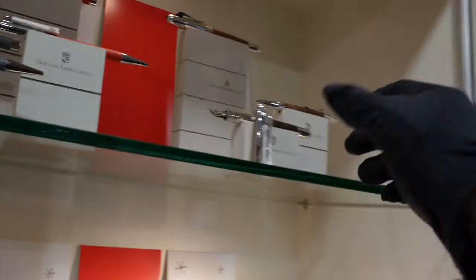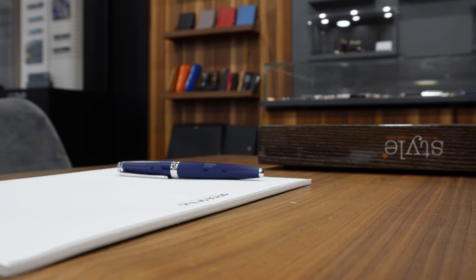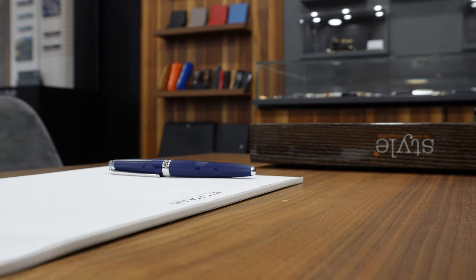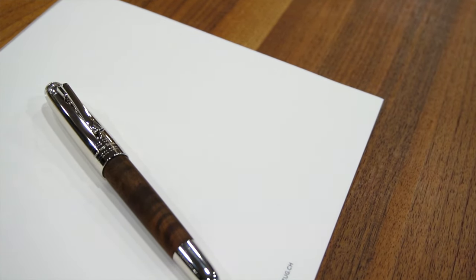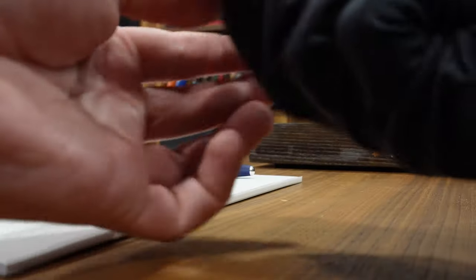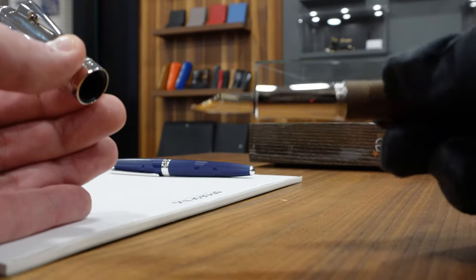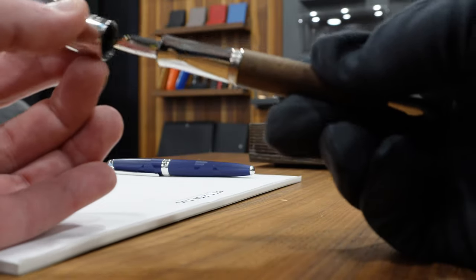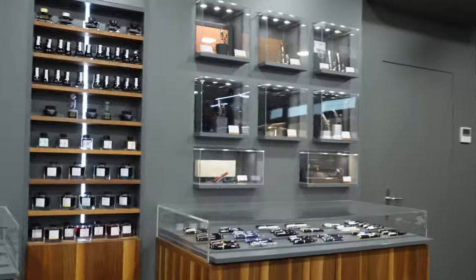This is another one that I'm actually looking forward to owning. We're talking about the Graf von Faber-Castell Magnum in walnut wood. This one runs for 1,200 Swiss francs. Beautiful rhodium-plated cap, walnut wood with a beautiful pattern, and a very nice two-tone gold nib that never disappoints — 18 carat, obviously. Both the Caran d'Ache and the Graf von Faber-Castell can be filled with a converter or by using a cartridge. This is number two I would go for.